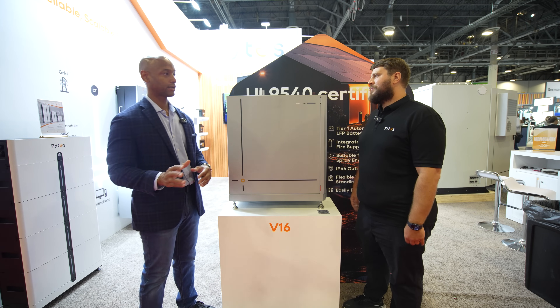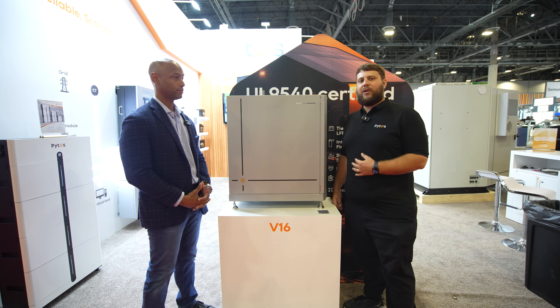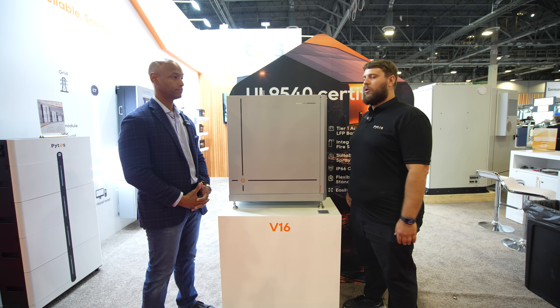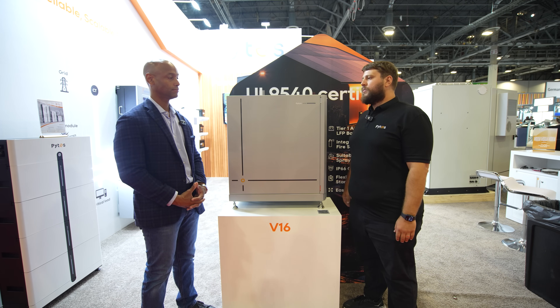Are you selling direct to contractors or through distribution? We work through our distribution partners — we have many distribution partners all over the United States. Just get ahold of us here at Pytes. We're happy to help you get your design ready and make sure you're in good hands when it comes to securing your product.